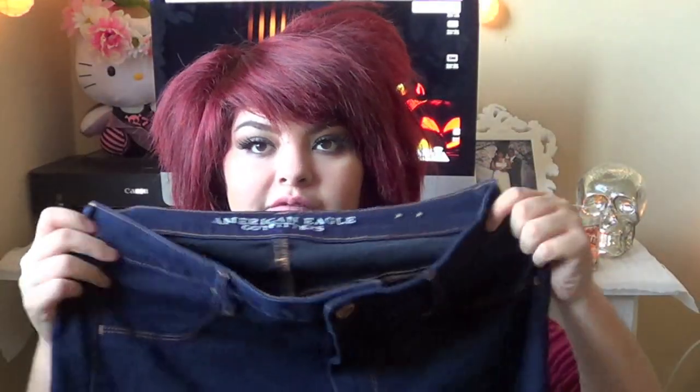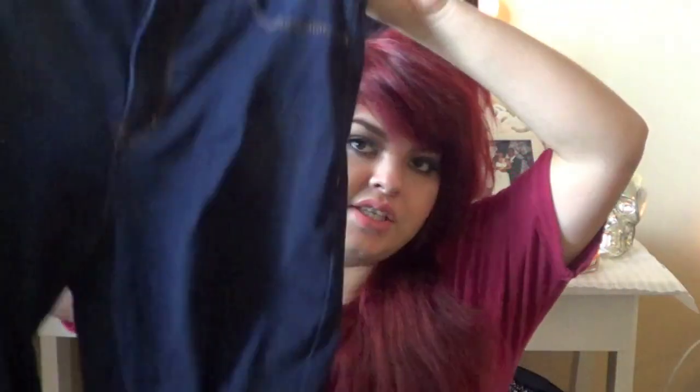Moving on to clothes — the first place I'll start is American Eagle. I got two pairs of the super high-rise jeggings, which I've just been loving. I don't really like jeans — I love leggings more — but these just feel like leggings because they are jeggings, but they're so comfortable and super high-waisted. I got the dark wash and the acid wash, and I love both. I did get them on a super good sale — got both for like $30, which was a hell of a steal.